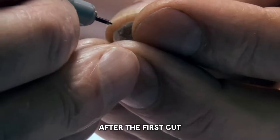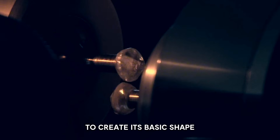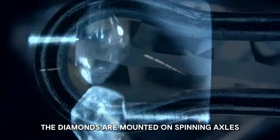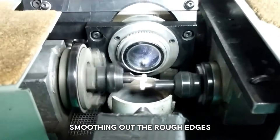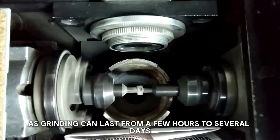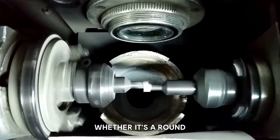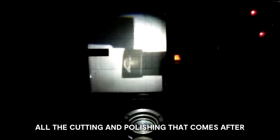After the first cut, the rough diamond goes through a process called bruting to create its basic shape. Two diamonds are spun against each other, grinding away excess material. The diamonds are mounted on spinning axles facing each other, rotating at about 2,400 rotations per minute with a pressure of around 6 to 8 pounds. This grinding can last from a few hours to several days depending on size and hardness. Bruting establishes the diamond's basic form — whether a round brilliant cut or a fancy shape like oval or pear — setting the stage for all cutting and polishing that follows.